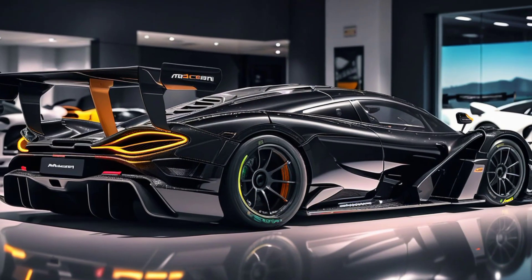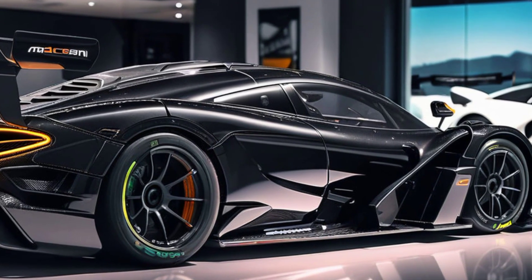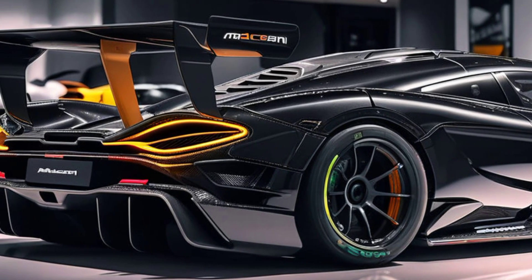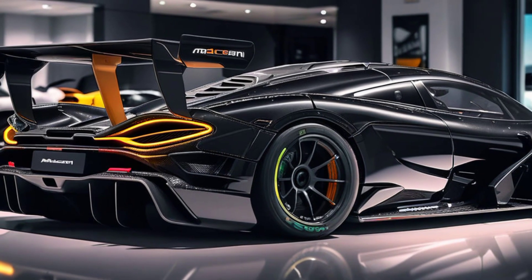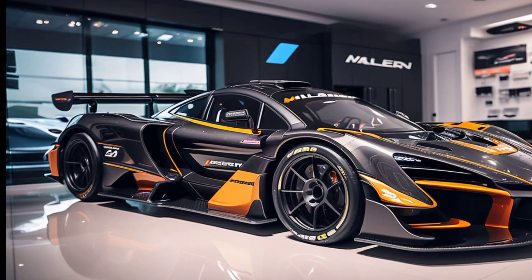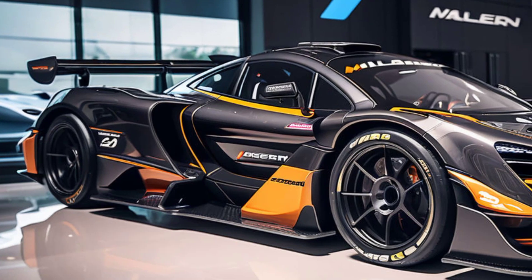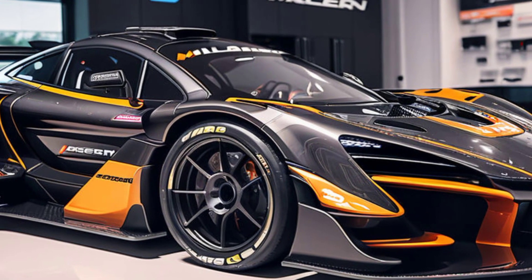Under the hood — or should we say under the cargo bed — the Senna GTR pickup packs a twin-turbocharged 4.0-liter V8 engine pushing out a mind-blowing 825 horsepower. This beast can rocket from 0 to 60 miles per hour in just under 2.8 seconds, making it one of the fastest pickups in the world. The advanced aerodynamics, inspired by its track-focused sibling, ensure that this truck stays glued to the road — or track — at any speed.